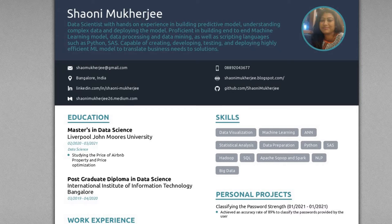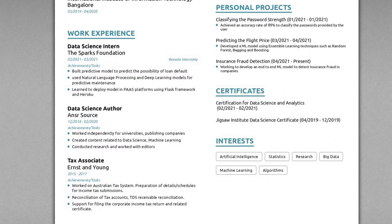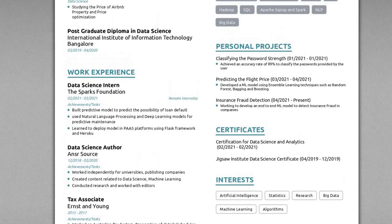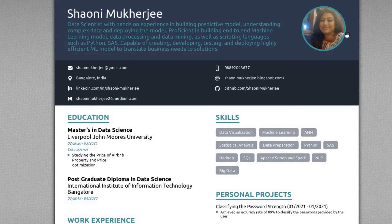One of these resumes I find pretty well-built — it's a good-looking resume. It has all the necessary information, the spaces have been utilized very properly, and everything required has been added. There's even a picture here. Now let's move to the second one, which I also built for demo purposes.